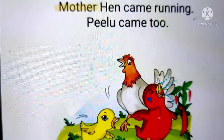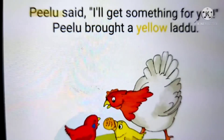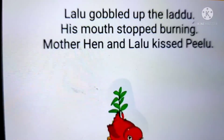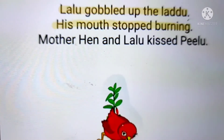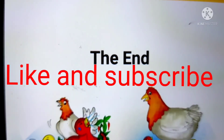Mother hen came running. Pilu came too. Pilu said, I'll get something for you. Pilu brought a yellow laddu. Lalu gobbled up the laddu. His mouth stopped burning. Mother hen and Lalu kissed Pilu. We have come to the end.